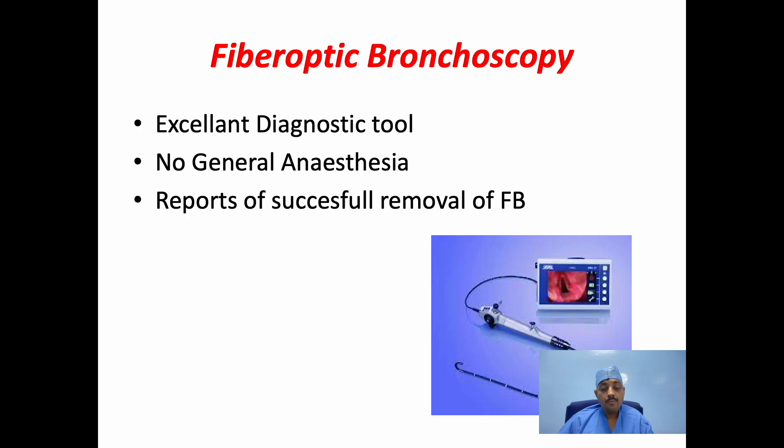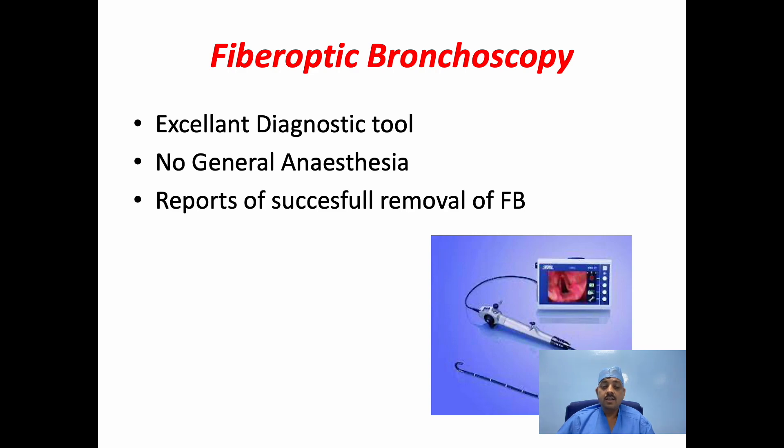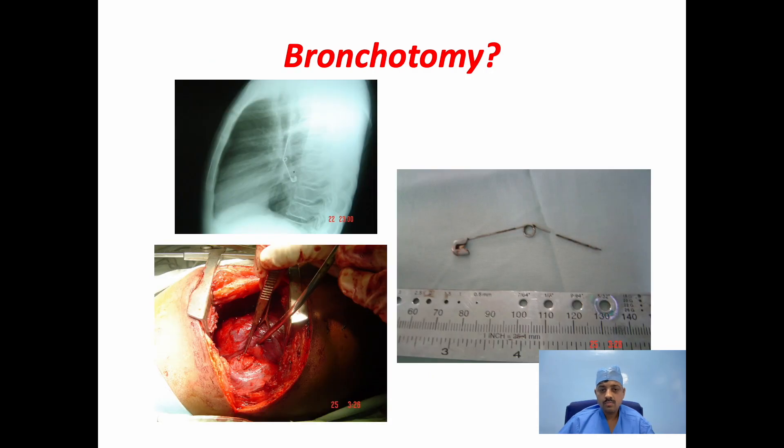Fibreoptic bronchoscopy. The fibreoptic bronchoscope is an excellent diagnostic tool. No general anesthesia is needed — it is done under local anesthesia with or without sedation. When a foreign body is suspected, it is a very important tool to diagnose the foreign body, identify the type, and determine its placement. There are reports of successful removal of foreign bodies through a fibreoptic bronchoscope. Remember that not all foreign bodies can be removed endoscopically — take a call and refer the patient for bronchotomy if you are unable to remove the foreign body.